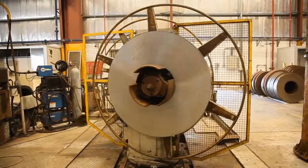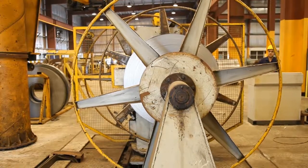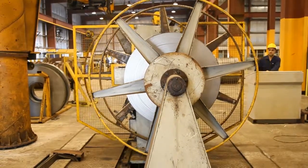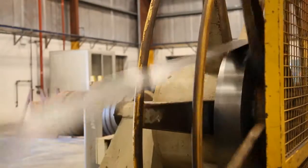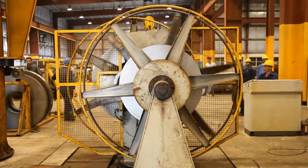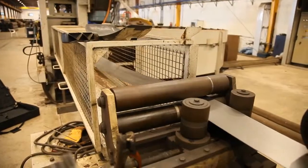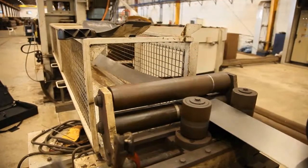After slitting the coil into the required sizes, the strip is placed in the entry line where production begins in a fully automated manner. The strip end is welded onto the previous coil and then enters the accumulator. This acts as storage so as not to stop production while loading a new coil.